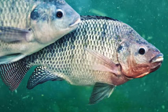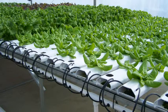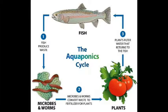Aquaponics is the combination of aquaculture, the rearing of aquatic animals like fish, and hydroponics, the method of cultivating plants in a soilless environment. The fish in an aquaponics system produce waste rich in ammonia and nutrients.